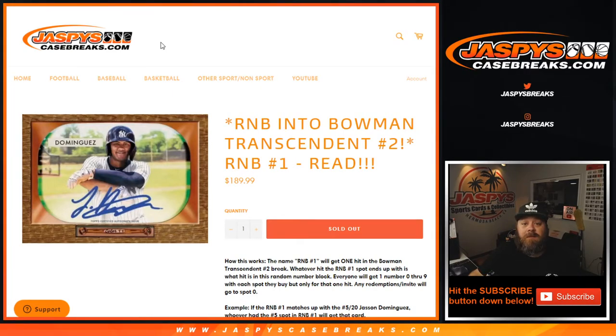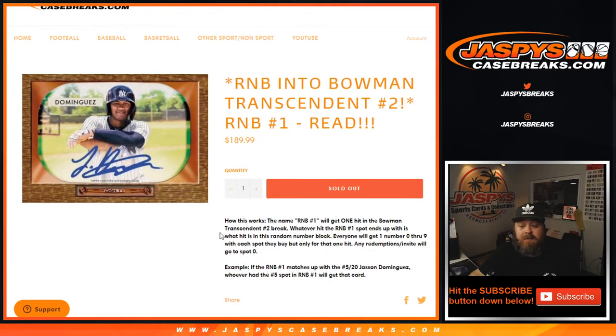Hi everyone, Sean with JaspysCaseBreaks.com here doing a random number block that's going to lead into Bowman Transcendent number two. This is random number block number one, where we're going to randomize the ten customers' names, spots zero through nine, just like a normal random number block, where this will actually lead into one of the spots given away out of the ten in the Bowman Transcendent number two randomizer, once that comes up.